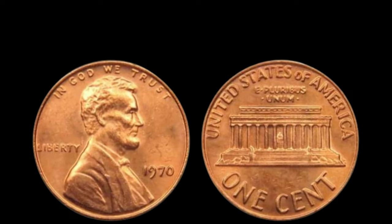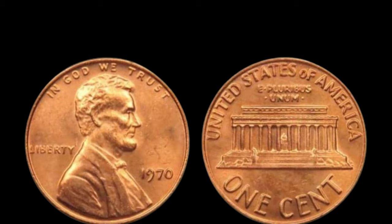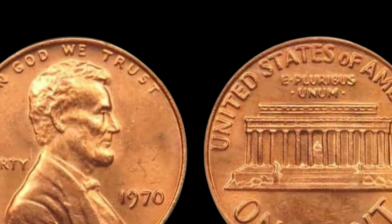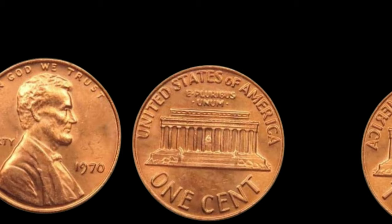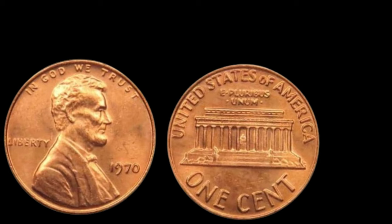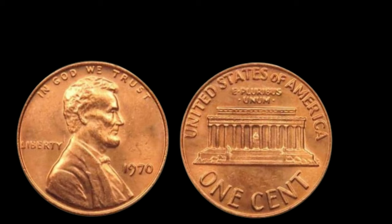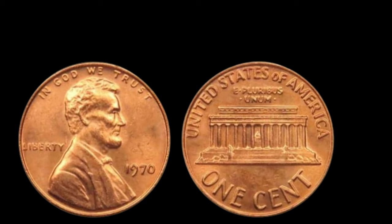What makes the 1970 penny without a mint mark so valuable? Rarity coupled with demand. It's estimated that only a handful of these pennies exist, making them a holy grail for collectors worldwide. While the value of any coin fluctuates based on condition and market demand, it's no secret that the 1970 penny without a mint mark commands staggering prices — some have fetched upwards of a million dollars at auction. Owning one is like holding a piece of history in your hands. It's not just about the monetary value — it's about the thrill of owning something truly unique and irreplaceable.